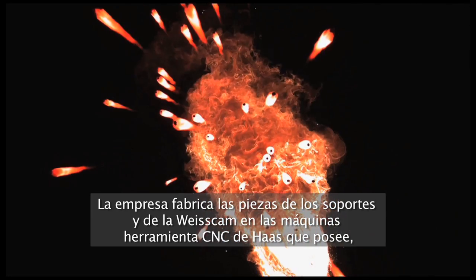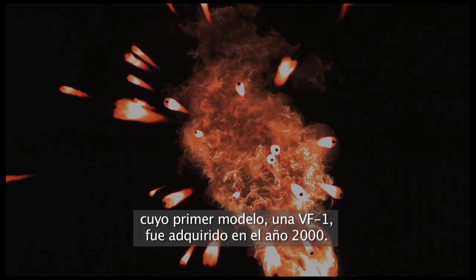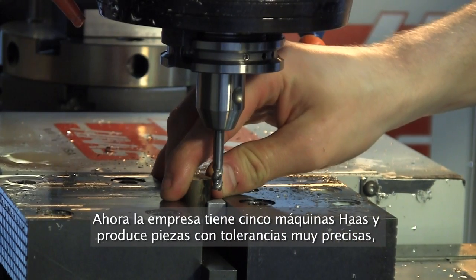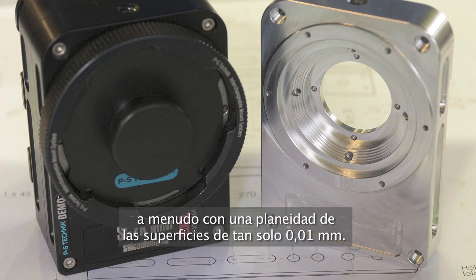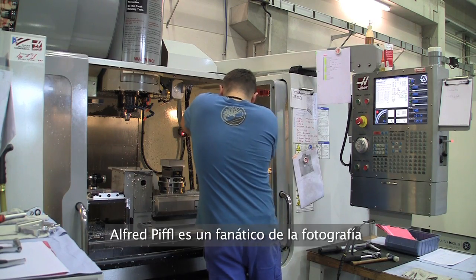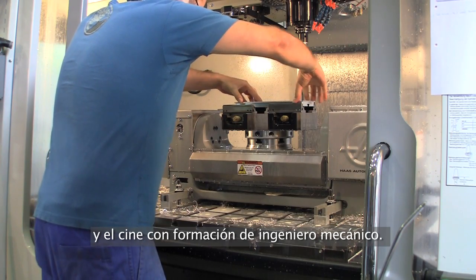Parts for the rigs and for the ViseCam are made on the company's Haas CNC machine tools, the first of which, a VF1, it bought in 2000. The company now has five high-speed 5-axis Haas machines and produces parts with very fine tolerances, often with a surface flatness of just 0.01 millimetres. Alfred Piffel is a film and photography enthusiast who originally trained as a mechanical engineer.